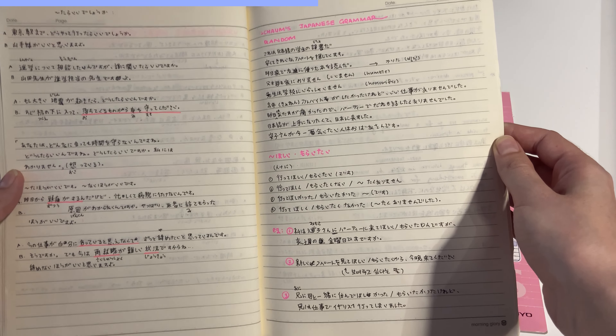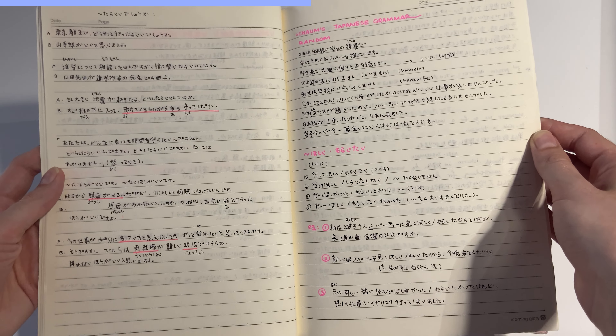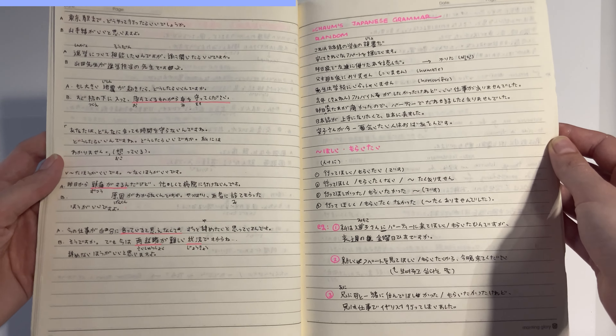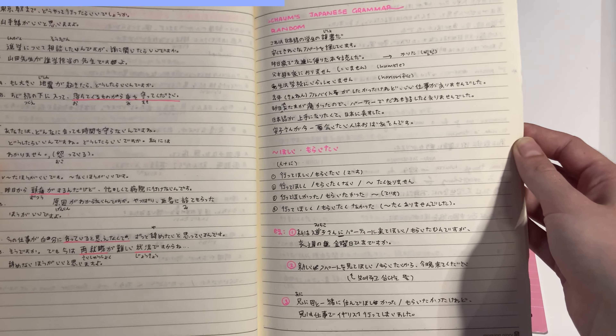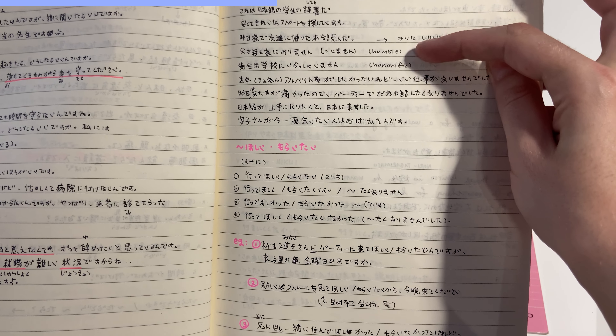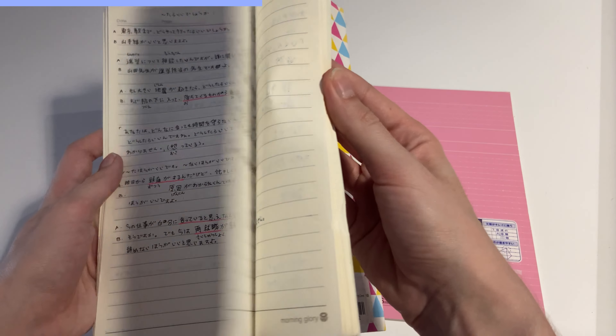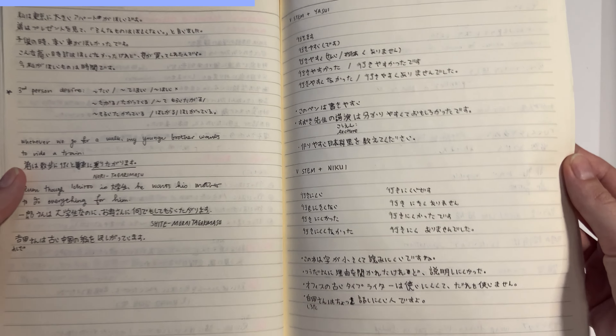As I progressed in learning Japanese, I used less colors and less English. So in my notes on this page you will not see any English being used for explanations, except where I'm saying whether it's humble or honorific, but I try to keep everything in Japanese as much as I can.